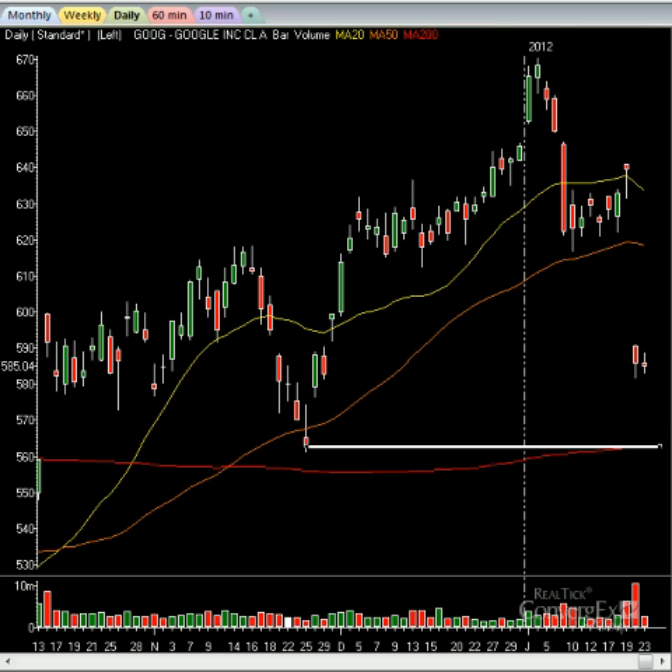Any sort of market pullback, which should be coming in not too long if it hasn't already started, should see that type of action in play. Of course, we've positioned ourselves accordingly. Just like on the move up — I went into the new year saying it's going to be neutral to upside — we nailed it on many, many calls.